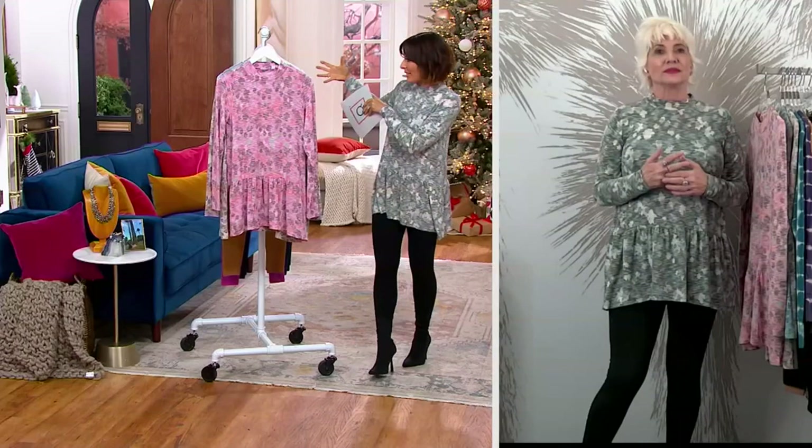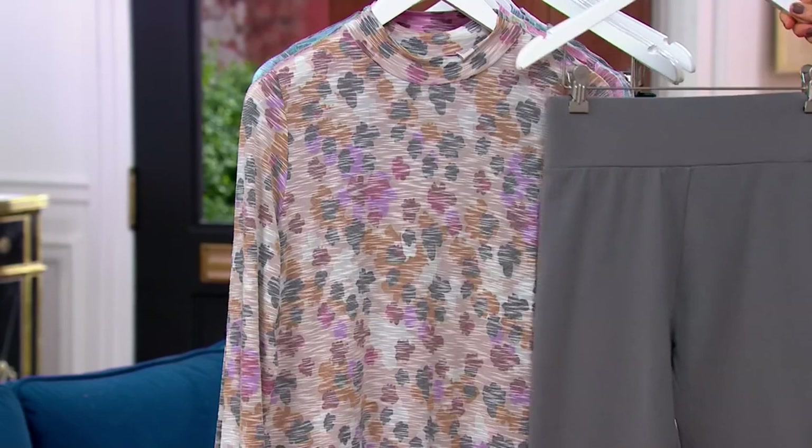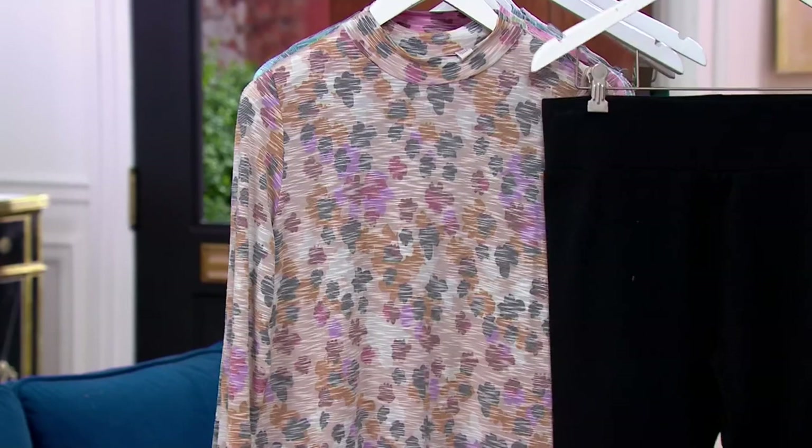Each color is prettier than the next. That's beautiful. This could be your next today's special value — a top and a legging coming home together, right? I've never found a better reason to get all of our leggings tonight because they just work with the shirt. And lastly, simply so pretty — only 200. Each one of these tops goes with every single color.